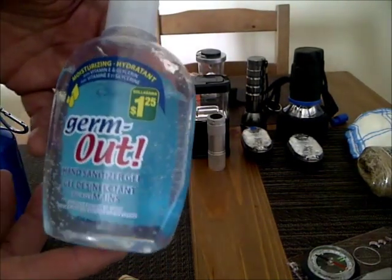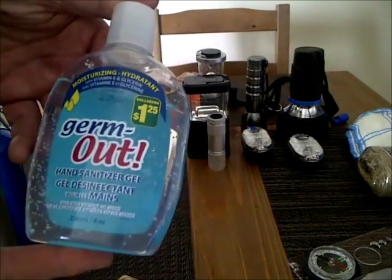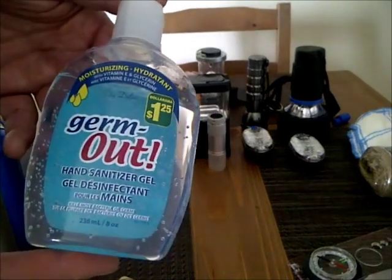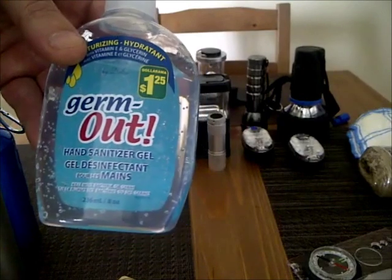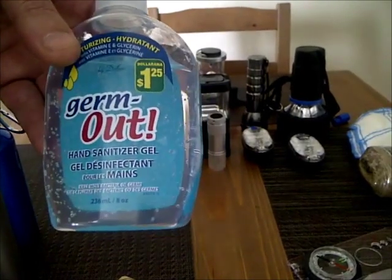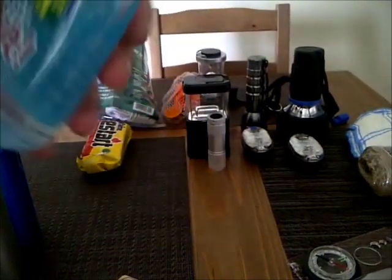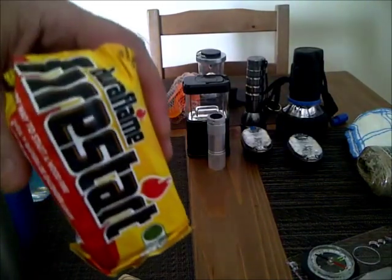Hand sanitizer — $1.25. I bring this and just started using it with my multi-fuel cook kit to cook with. I actually took it out on my last trip — I didn't film the trip — but I boiled water with it and made a meal.